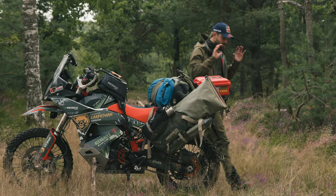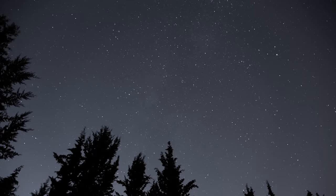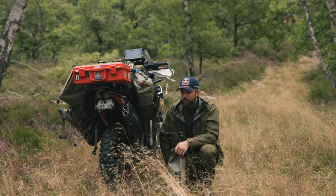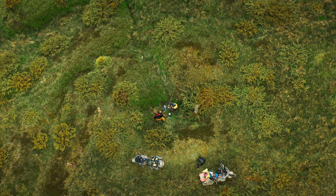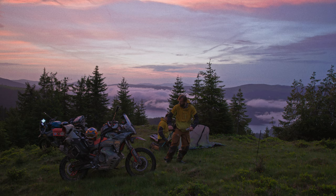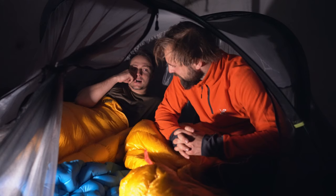The main reason we chose the Tentsile Connect 2-person treatment tent is because it kept us safe from curious animals out in the wild at night. When exploring in the wild, sharing the territory with wildlife is part of the thrill, but we knew we had to take precautions — especially in bear territory. Each and every night we would use the Bear Sentry electric fence to create a secure perimeter around the campsite, with the sole purpose of deterring curious wildlife from getting too close. It happened a few times that we woke up in the middle of the night to very weird noises around the campsite — that was just scary.